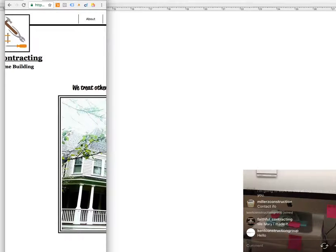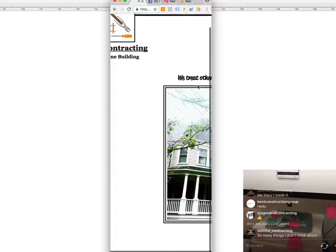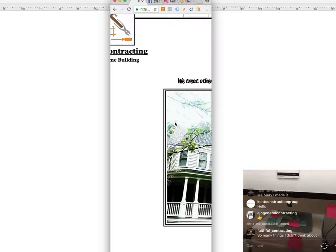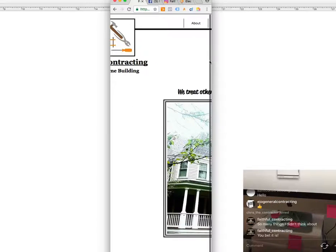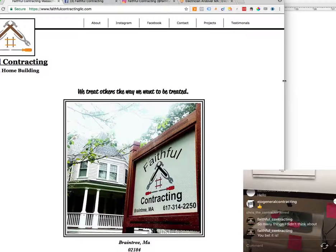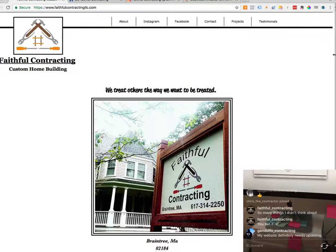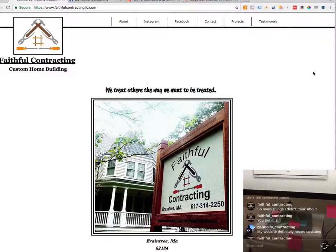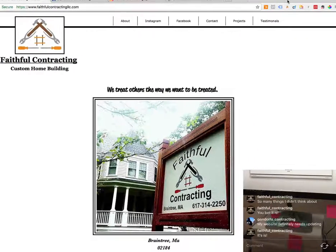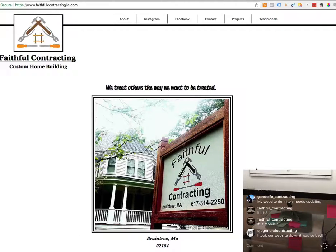I want to see if this is mobile responsive — the way I do that is by dragging the screen down as small as it'll go. If it collapses and changes, it's mobile responsive. This website was built on Wix, so it might be mobile on a phone but it's not adjusting automatically on my computer. You can let us know in the comments. All right — that's the Faithful Contracting website. I hope what I've gone over has been helpful and you've been able to think of some things that can be done to improve it.